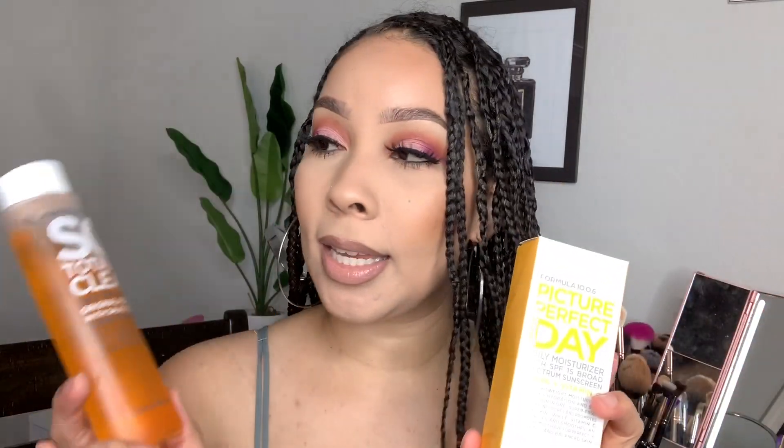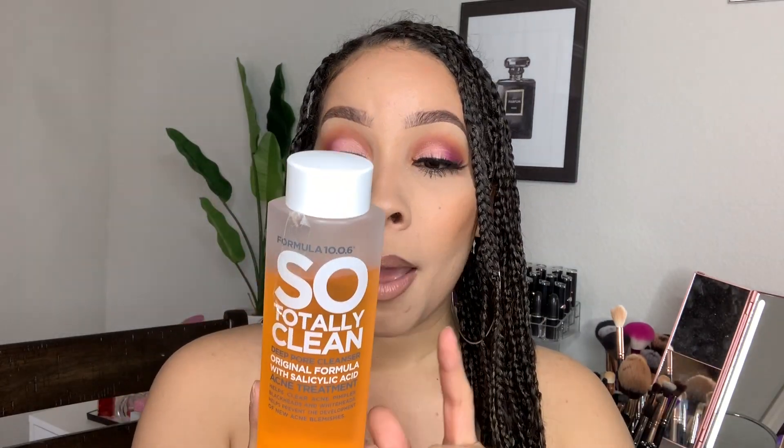One of my friends recommended the brand Formula 10.0.6, specifically the So Totally Clean Deep Pore Cleanser. This is a salicylic acid treatment that helps clear acne pimples, blackheads, and whiteheads and prevents new blemishes. This stuff is so bomb. It smells really good too. I wash my face with the Urban Skin bar and then I take this on a cotton ball and put it all over my skin to tone — especially on my chin where I'd get whiteheads, and my nose for blackheads. This has helped so much. It's about $6 to $10 and they always have buy one get one. Game changer.